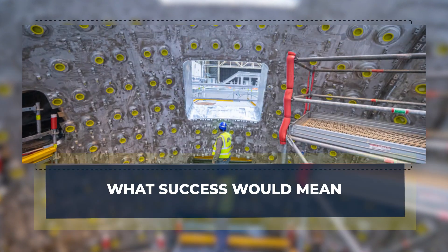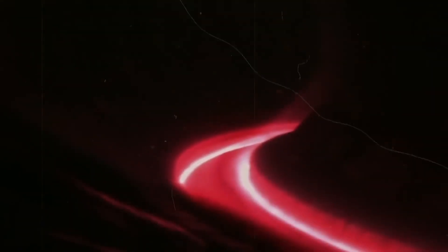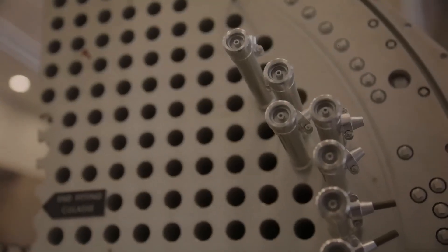What success would mean: let's say this compact reactor works — what happens next is just as important. You still need to turn fusion power into electricity. That means capturing heat, most likely with a blanket that absorbs energy and also breeds tritium fuel. It means managing neutron damage and swapping out worn parts, like a mechanic changes brake pads, but with robots inside a hot, radioactive chamber.